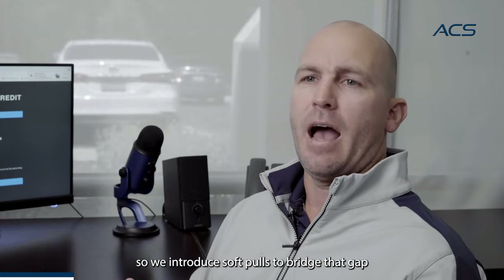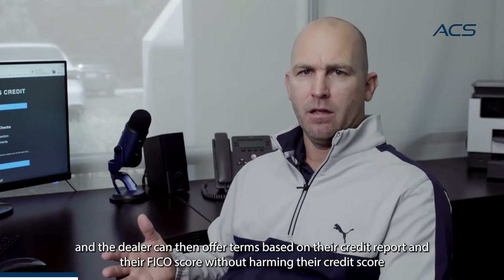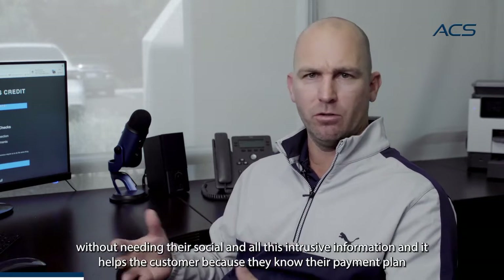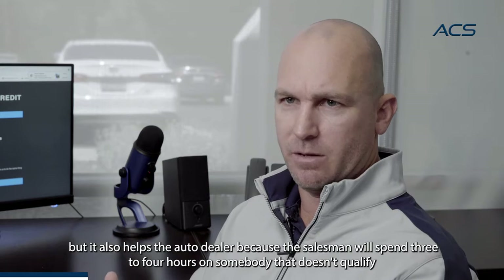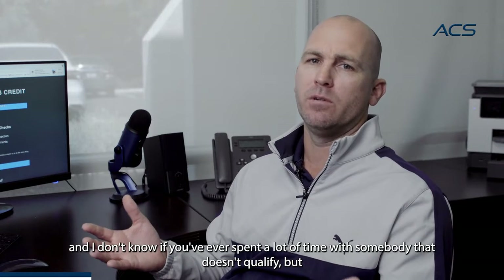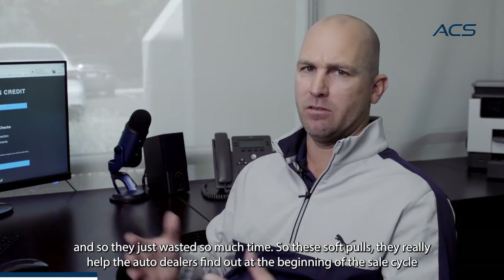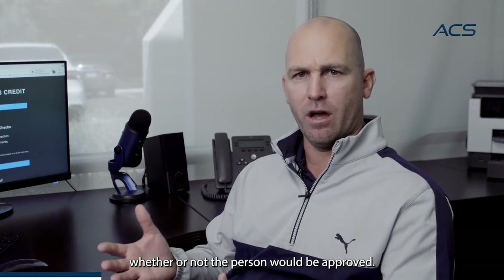That's where it started — we needed to solve this problem for auto dealers on how they could speed up their sales cycle, and this is the same thing we do for all different industries, from mortgage brokers to pools. We introduced soft pulls to bridge that gap. The customer gives the dealer their name and home address and permission to do a soft pull. The dealer can then offer terms based on their credit report and FICO score without harming their credit score, without putting a hard inquiry on the credit score, without needing their social security number. It helps the customer because they know their payment plan, but it also helps the auto dealer because the salesman will spend three to four hours on somebody that doesn't qualify. Auto dealers will spend time negotiating, working a deal for weeks, chasing somebody down, and the person ends up not even being approved. So soft pulls help auto dealers find out at the beginning of the sales cycle whether or not the person would be approved.